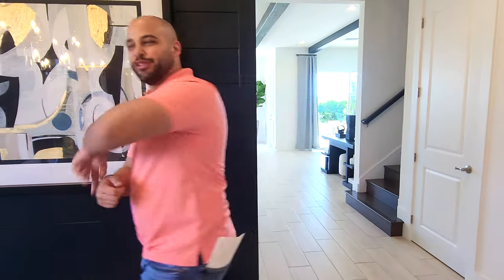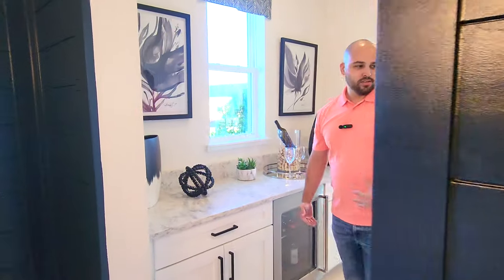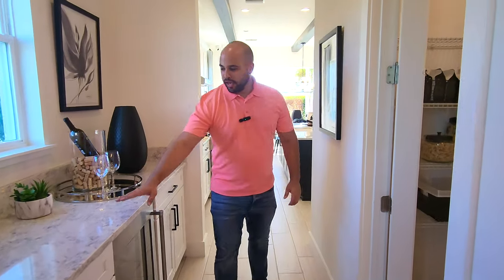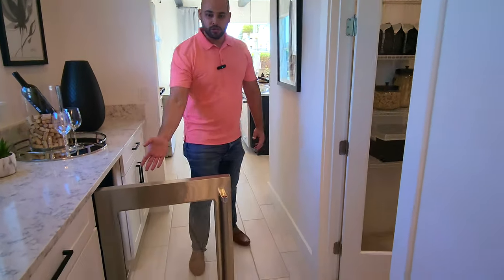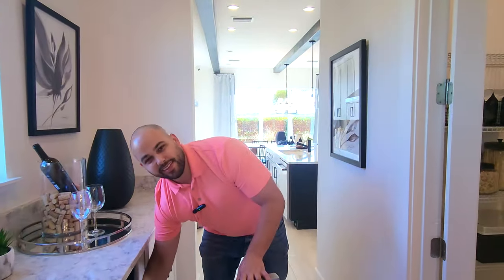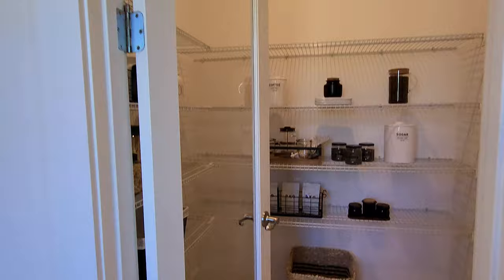Over here it's called the butler's pantry. You got extra countertop space, cabinets, and an upgraded wine fridge as well. And then right over here we got the pantry — definitely a nice size pantry.